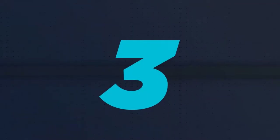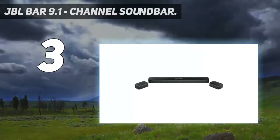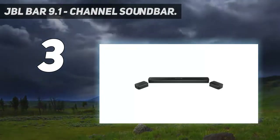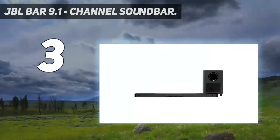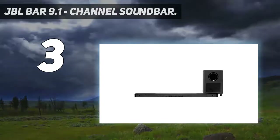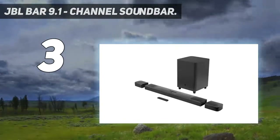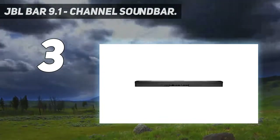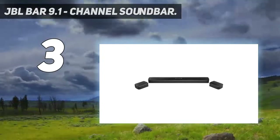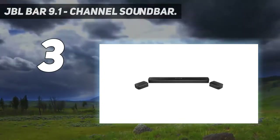At number 3: the JBL Bar 9.1 Channel Sound Bar. The JBL Bar 9.1 is an upgrade from the JBL 5.1 home theater system and delivers deeper, louder bass with more power. It has a combined massive output of 820 watts of power and comes with built-in Dolby Atmos and DTS:X decoding. What makes this home theater system so unique is the 9.1 setting which allows you to set the rear speakers as low, medium or high levels on the sound.